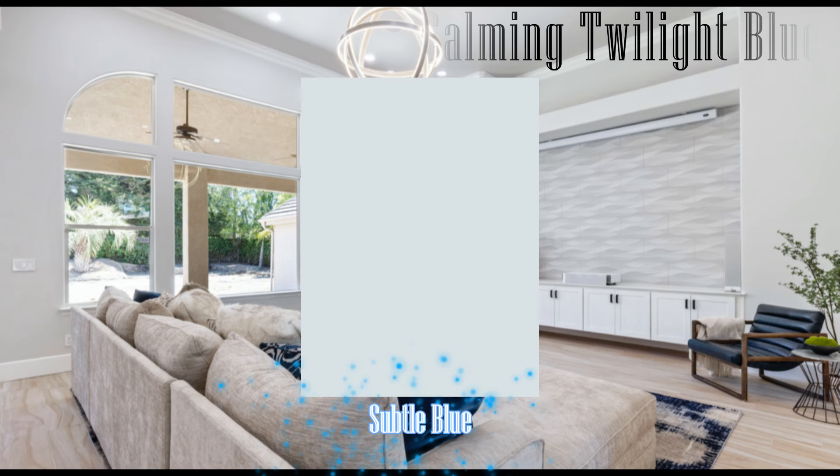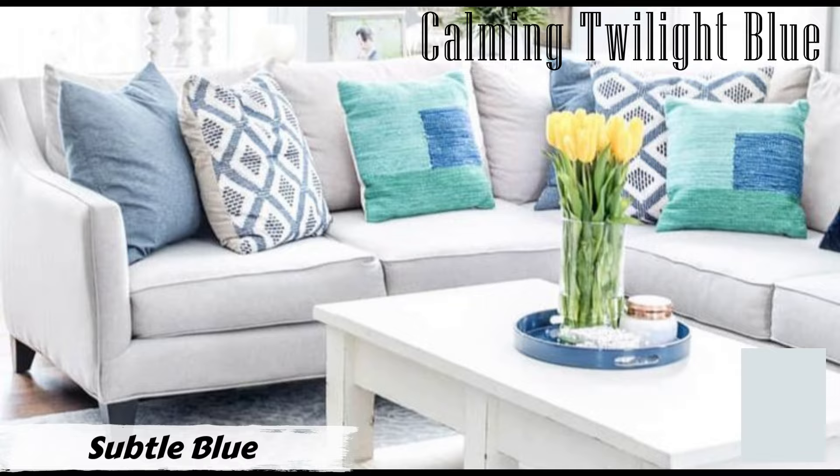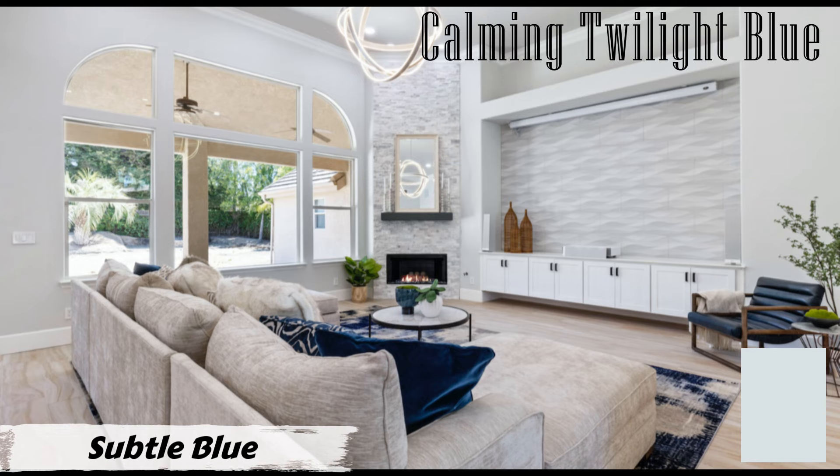Number eight: Subtle Blue by PPG Paints. Subtle Blue is a pale, subdued arctic blue with a twilight undertone, perfect for creating a calming and tranquil ambiance in your home. Its RGB values are R217, G227, B229, with a hexadecimal color code of #D9E3E5.